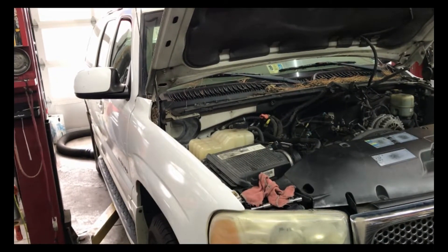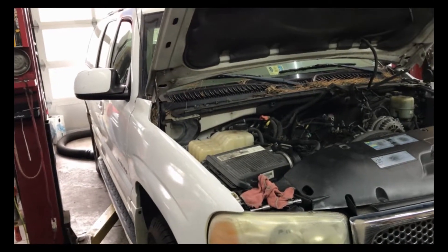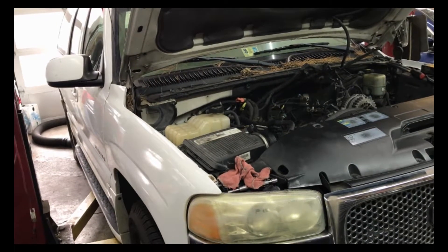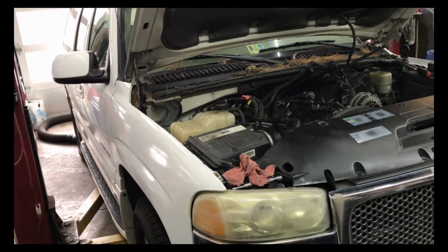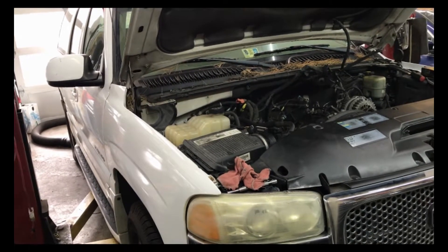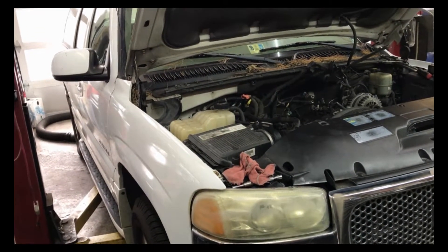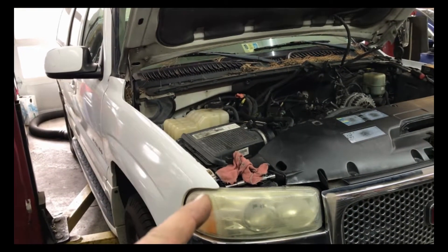You get in the car, you start it up, it revs up to 4,000 RPMs, hits the built-in rev limiter — what, what, what — 4,000 RPMs, then it goes into limp mode and runs terrible. You can't even drive it.